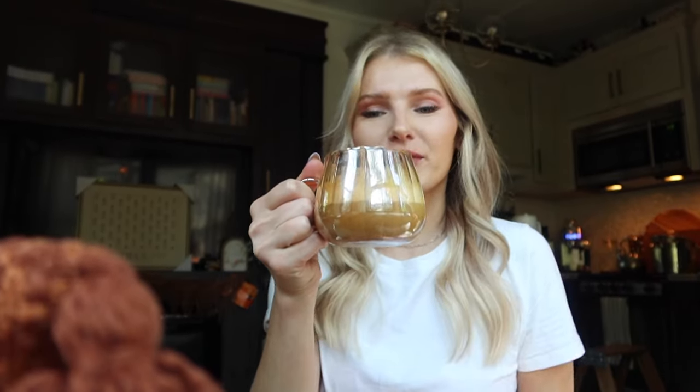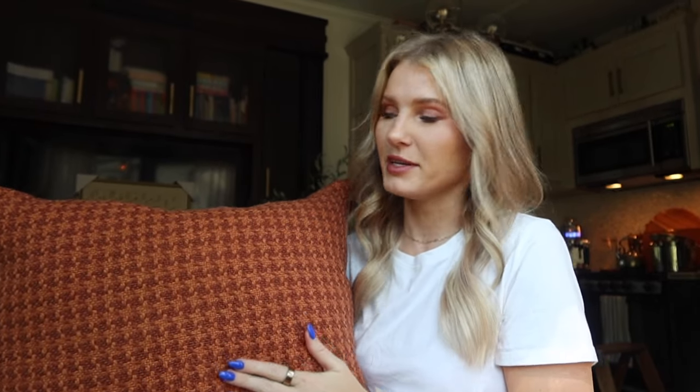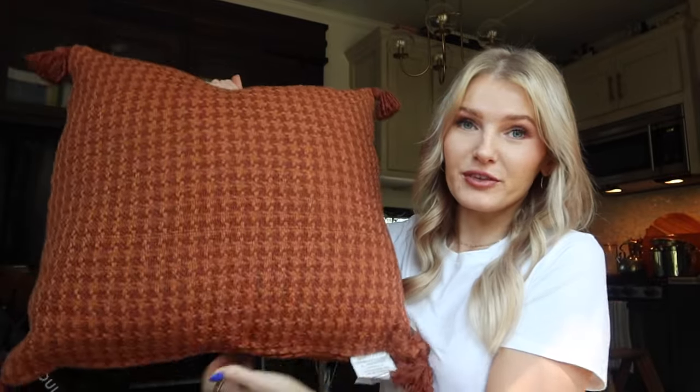The first thing I want to talk about are these throw pillows in a houndstooth pattern in this gorgeous burnt orange amber color — absolutely the perfect fall color in my opinion. They're huge, they're massive, they're so comfy. As soon as they came in, my kids were so excited. They loved sitting on them. It has these little tassels on the corners and it does come in other colors as well, but I felt like this color would be perfect for fall.